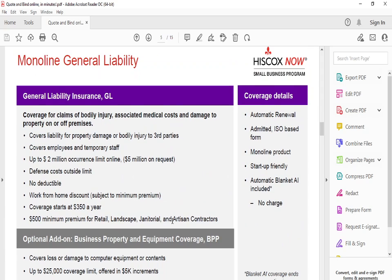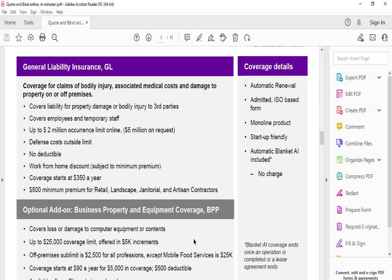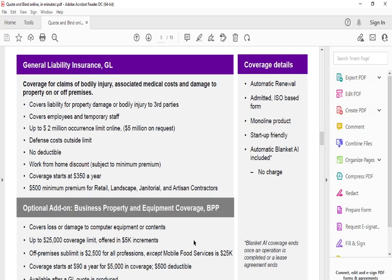For general liability insurance, they cover bodily injury and employees and temporary staff depending on the type of liability you need. There's no deductible, coverage starts at $350 a year, and there's a work-from-home discount available. Defense costs are outside the limit. There's a $500 minimum for retail, landscaping, janitorial, and artisan contractors. There's also an optional add-on up to $250,000 in $25,000 increments, covering loss or damage to computer equipment.